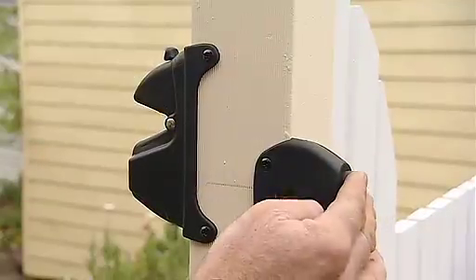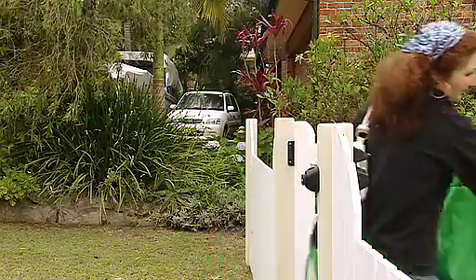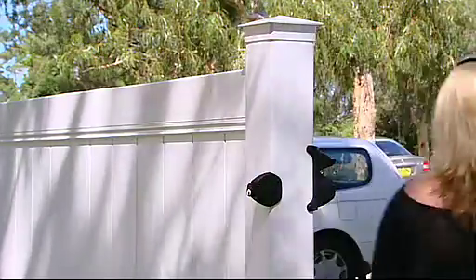The optional external access kit allows easy operation from both sides of the gate, with only one drill hole through the gate post required for full functionality.